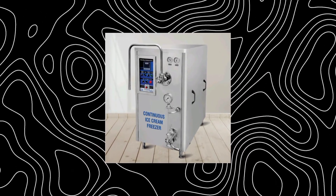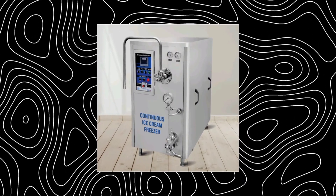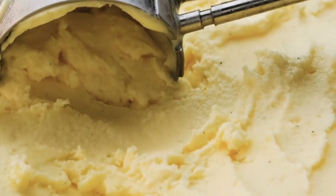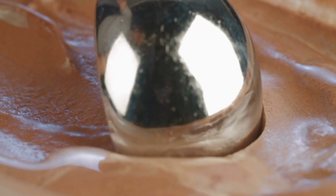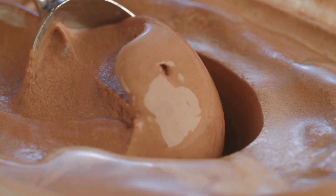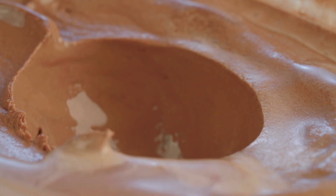Without air, ice cream would be dense like frozen butter. With too much air, it turns foamy and bland. Getting just the right amount of air makes the texture fluffy, light, and spoonable straight from the tub. That perfect scoop we all dream of? It's all thanks to the balance of churning, freezing, and aerating at just the right speed.